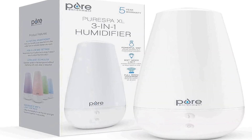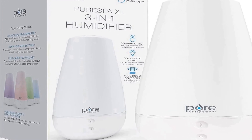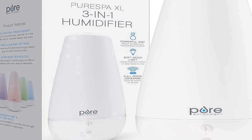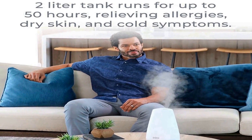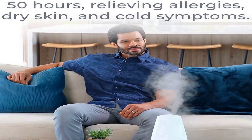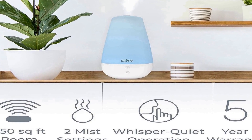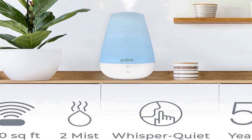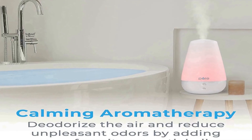Number 3 on the list is a premium ultrasonic humidifier. Built with a generous 2-liter capacity, this water tank humidifies and hydrates dry air for up to 50 hours of continuous operation. Its minimalist design and sizable water tank are ideal for large rooms up to 350 square feet, such as bedrooms, baby nurseries, and offices.